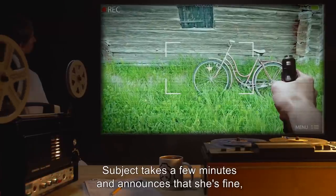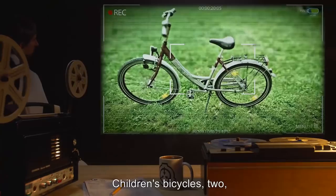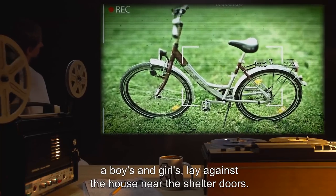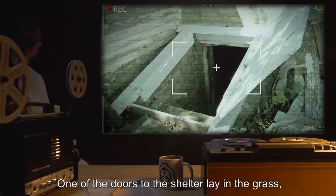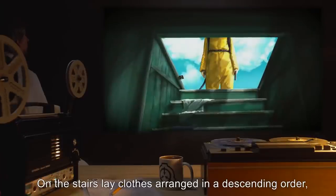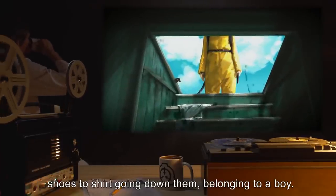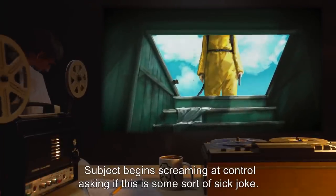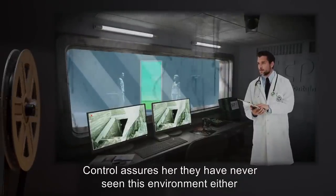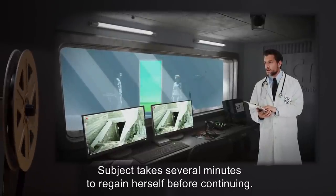Subject takes a few minutes and announces that she's fine, then proceeds, as directed, to walk the perimeter of the farmhouse. Children's bicycles — two, a boys' and a girls' — lay against the house near the shelter doors. One of the doors to the shelter lay in the grass, torn from the entrance, as evidenced by splintering wood. On the stairs lay clothes arranged in descending order — shoes to shirt going down them, belonging to a boy. Subject begins screaming at control, asking if this is some sort of sick joke. Control assures her they have never seen this environment either and to please calm down. It is unknown if SCP-093 is linking the subject's past with her landscape.